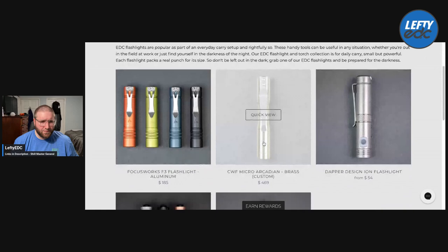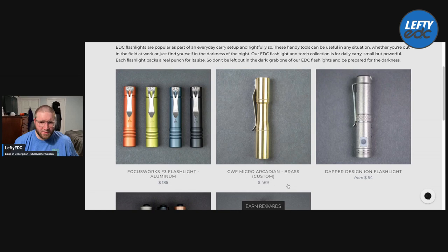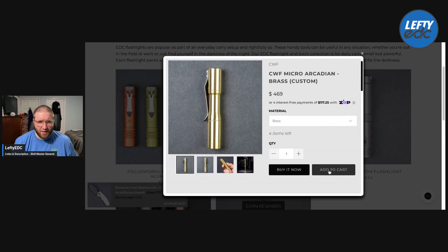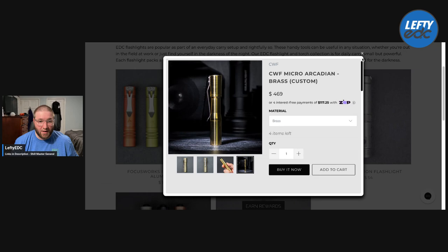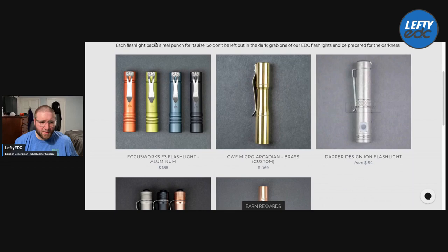Let's see what they have for flashlights. Focusworks F3 — that's a cool looking light. They actually have a CWF Micro Arcadian in brass right now. Is this available? Yeah — four of them. They don't have titanium, but still, that's pretty cool. If you guys are looking for one and you don't mind brass... I don't know why it's $470 in brass, but there are some other lights. I totally recommend the Dapper ION out of all of those.